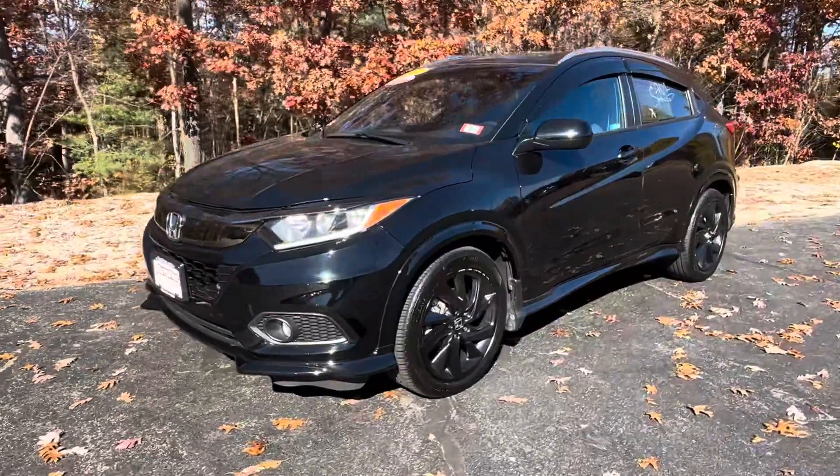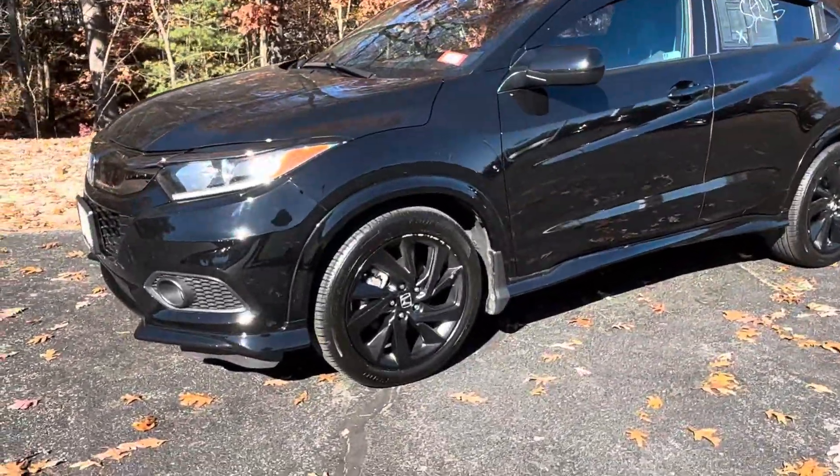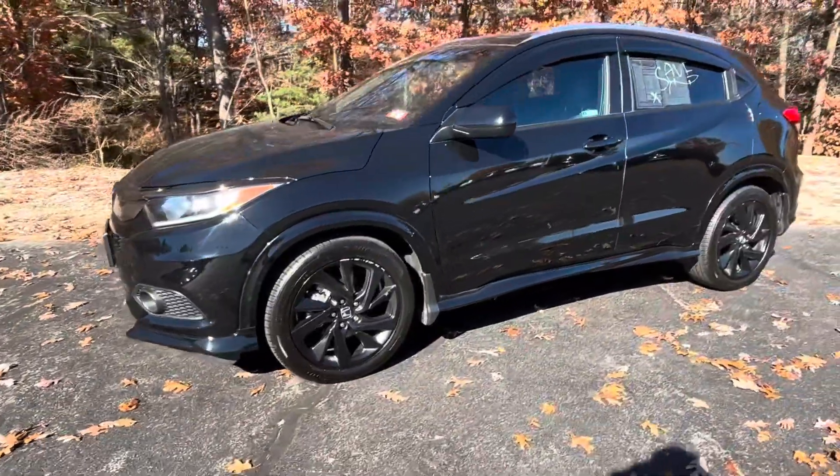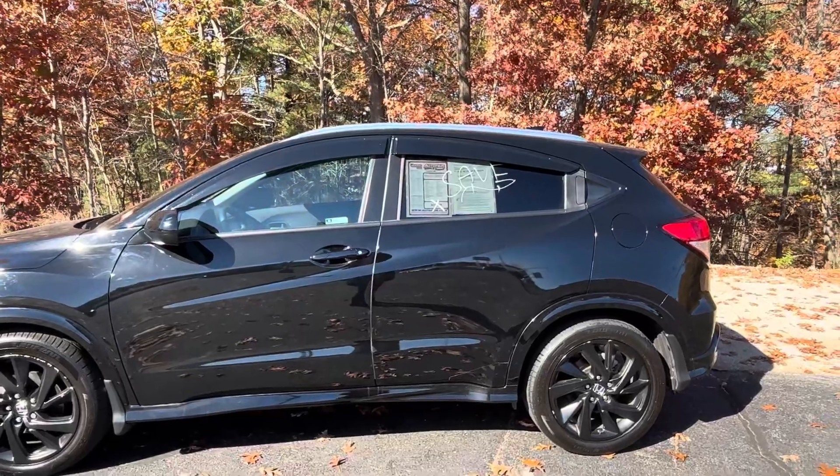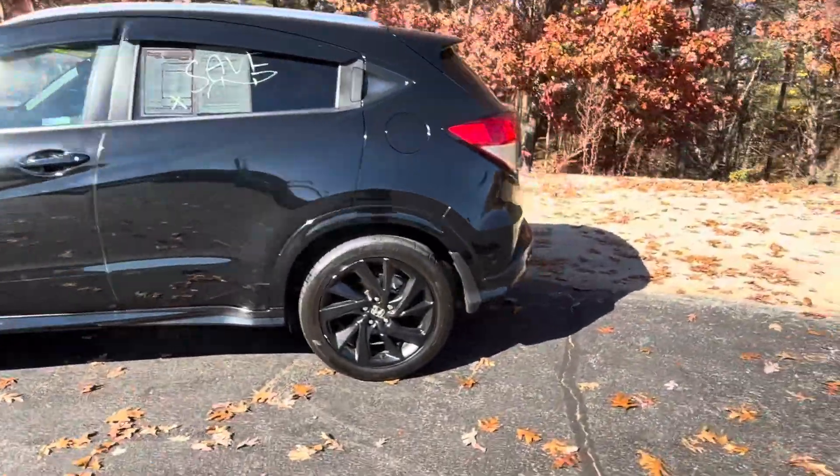To start off with, we got the wheels — the 17-inch alloy wheels, nice black rims. We got the rain guards right there. That's a plus.